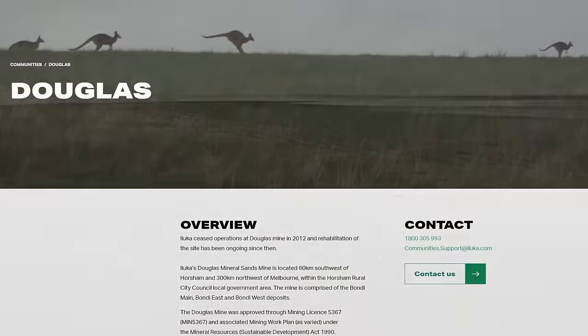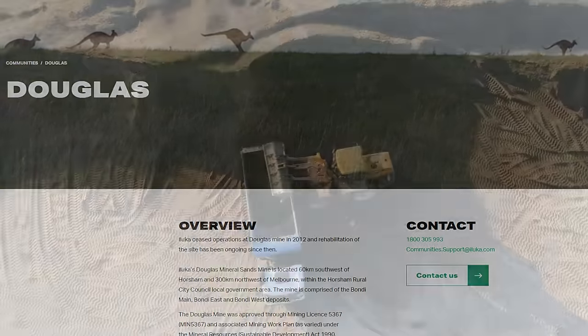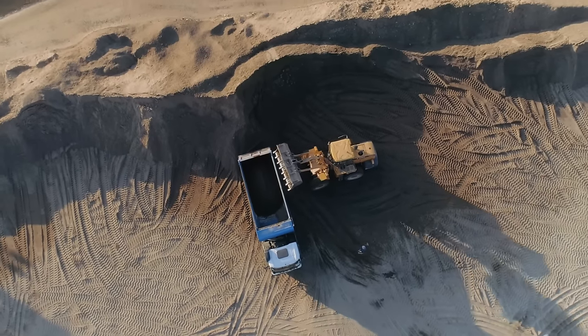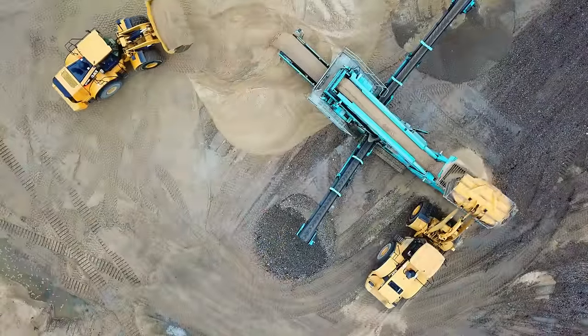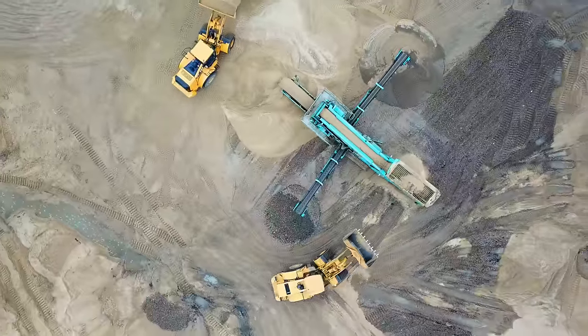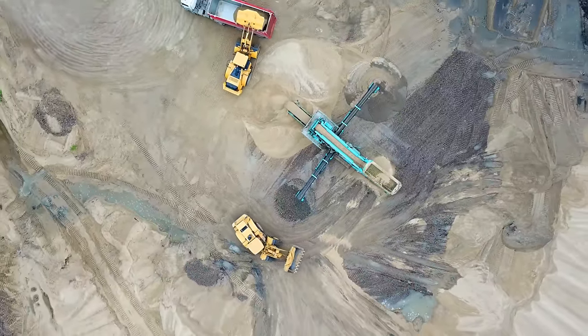This video focuses on the geology behind the extremely profitable Douglas mine, which mined these sands over a period of 8 years from between 2004 to 2012. This is also a story of responsible mining, as the land where the Douglas mine operated is scheduled to be fully rehabilitated by 2025 by the Iluka Mining Company, showing the world that mining in Australia can be done responsibly and respectfully.